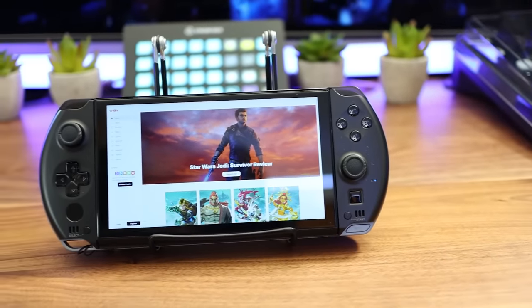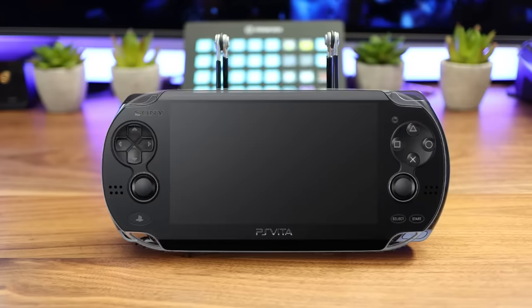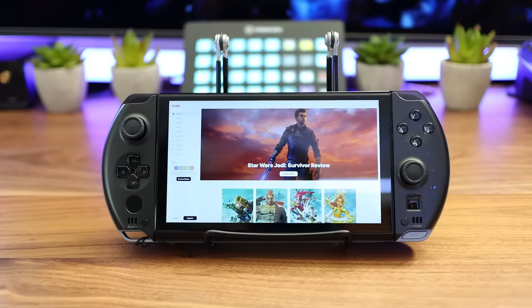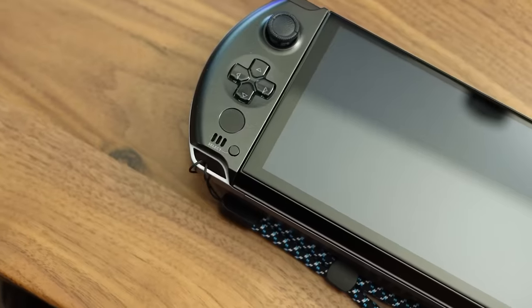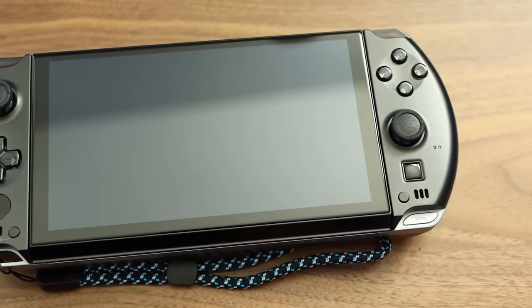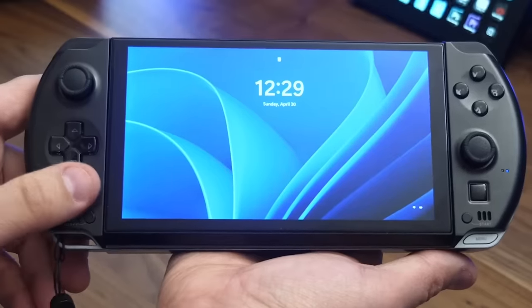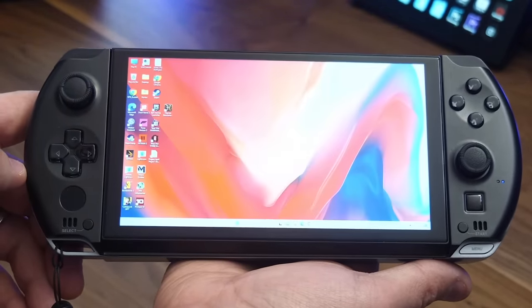If the GPD Win4 looks familiar, well it should. The design is strikingly similar to 2012's PlayStation Vita. Everything from the shape to the look of the buttons feels like a callback, though Vita owners will notice that it's a bit bigger in every dimension. GPD has also gone with offset joysticks instead of the classic Sony side-by-side. But of course, the Win4 isn't a PlayStation Vita — it's a full-fledged gaming PC and has the performance chops to prove it.